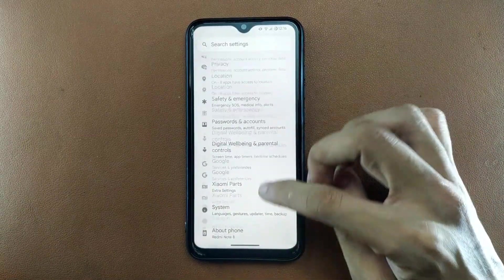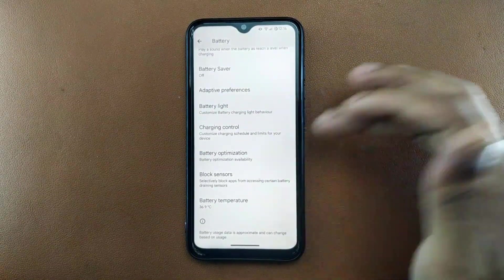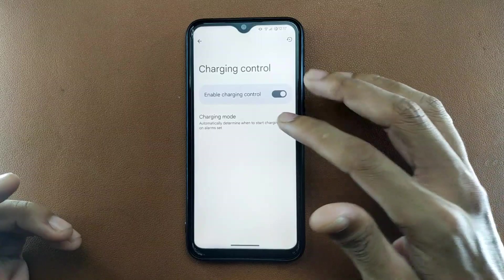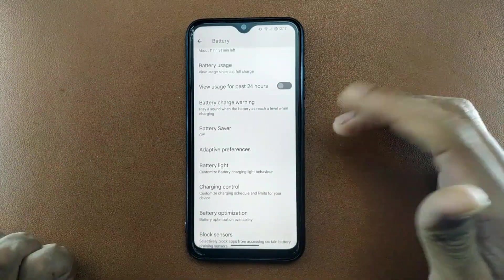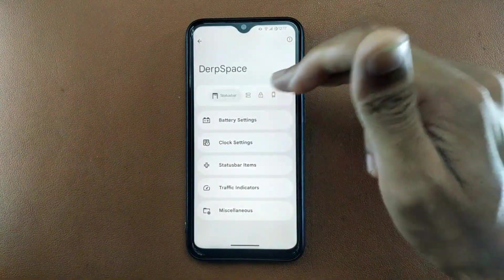On the battery side, you can view battery temperature, block sensors, do battery optimization, and go to charging control where you can limit charging up to 90% or whatever you prefer, and even schedule charging. These are really nice features to have.